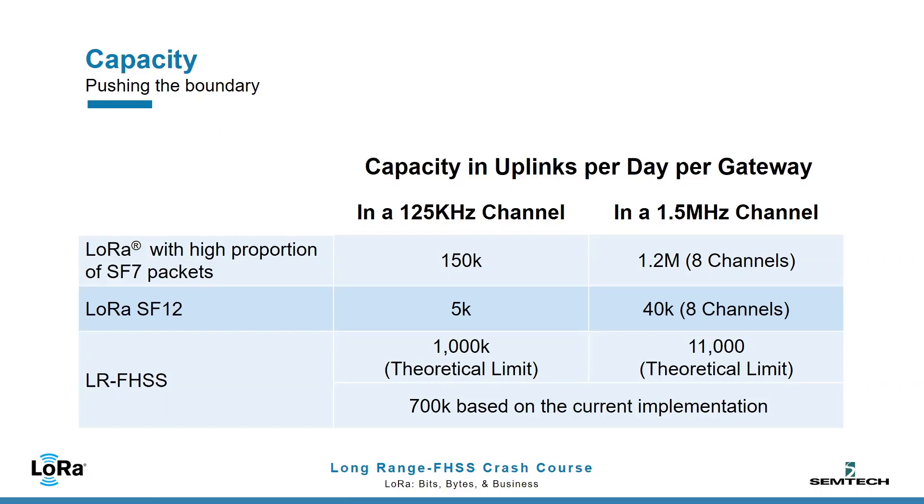In the North American landscape, hopping over 1.5 MHz, the LRFHSS capacity limit extends all the way to 11 million packets per day, where it was previously limited to 1.2 million. Presently, the LRFHSS implementation on a V2 gateway supports at most 700,000 packets per day. To remove this computational limit, more digital signal processing power and further optimization of the existing DSP are planned.